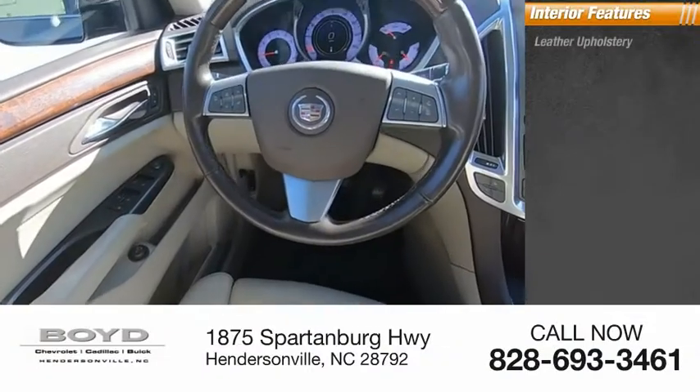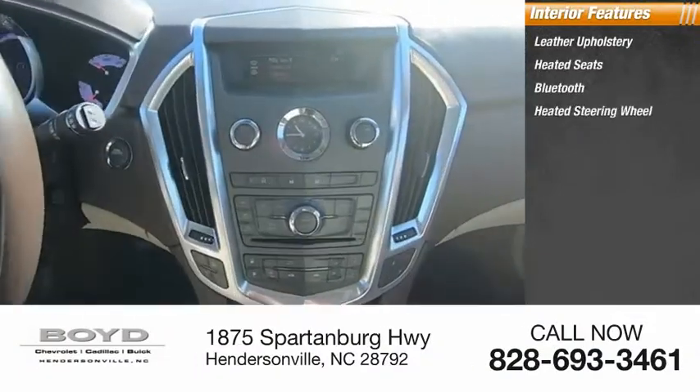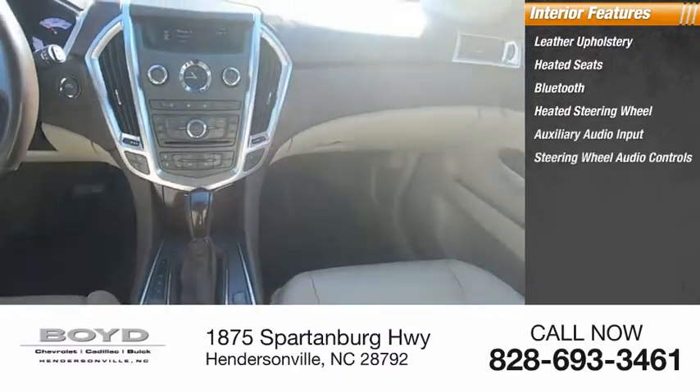Inside you'll find leather upholstery, heated seats, Bluetooth, heated steering wheel, auxiliary audio input, and steering wheel audio controls.